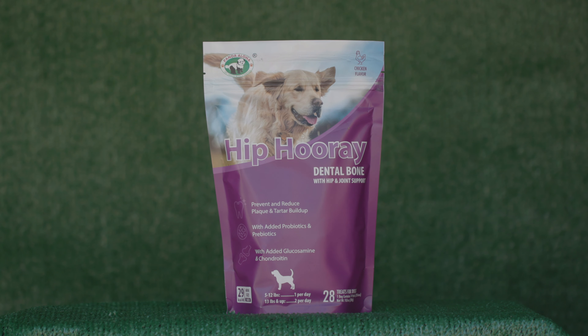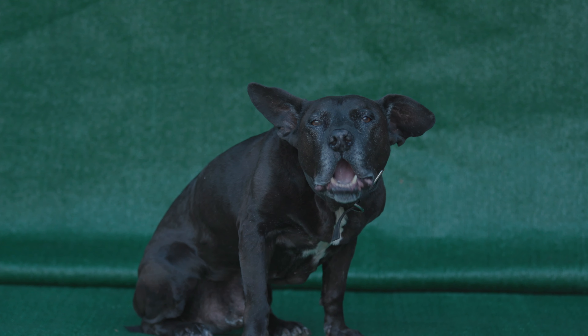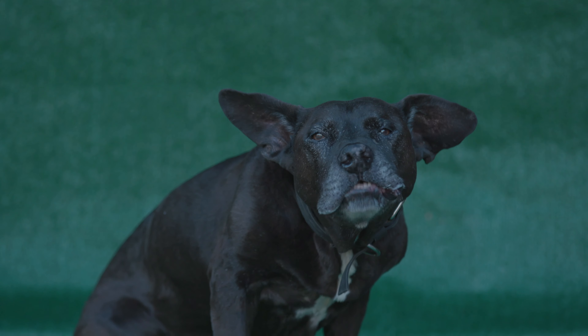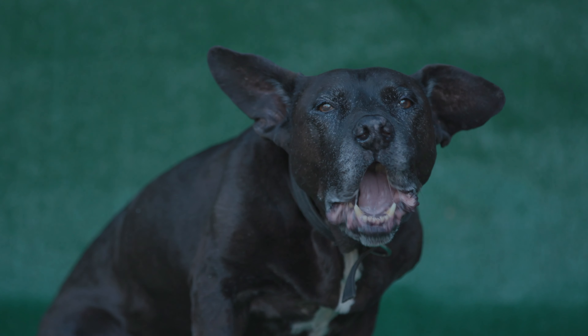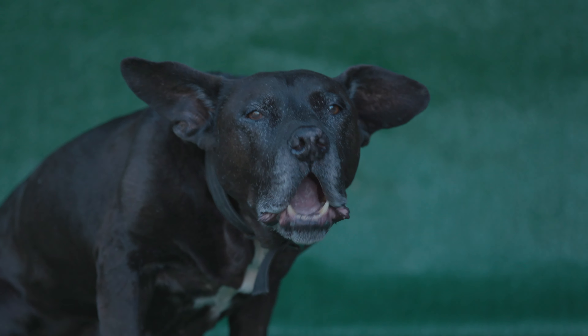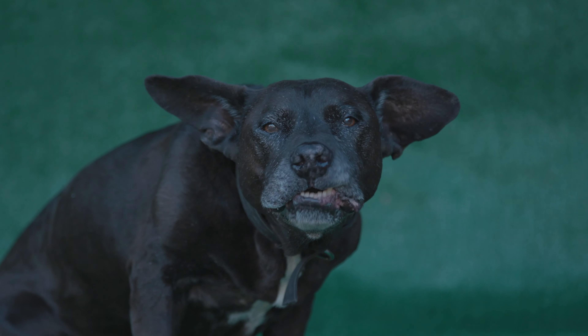The second bag that was sent to me was Tummy Yum, which is a dental bone that prevents plaque and tartar buildup. But this one has probiotics and prebiotics in it. Probiotics put good bacteria into your dog's gut, and prebiotics feed the good bacteria that's already in your dog's gut. Having good bacteria in your dog's gut is going to assist and aid in his digestion.